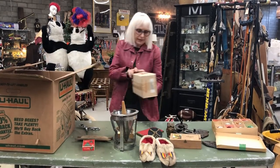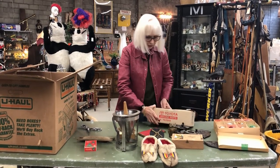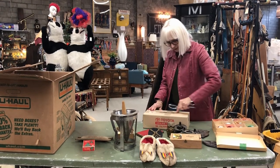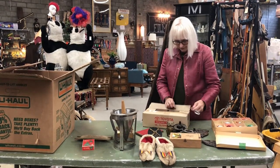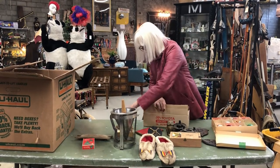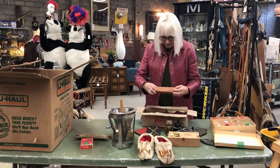We have a box here that says Toyota genuine parts oil filters, but I'm not sure that's what's in there. A box within a box — it's not the oil filter. It is full of small items. Looks like it might be...